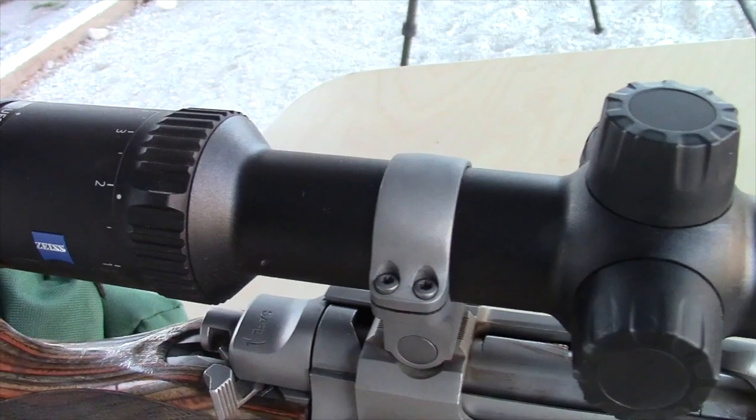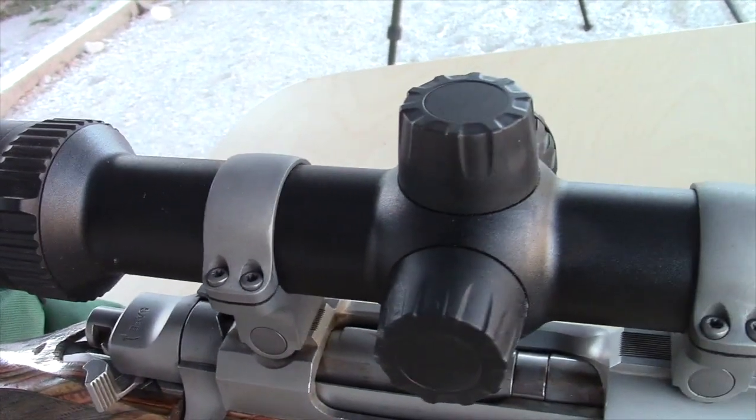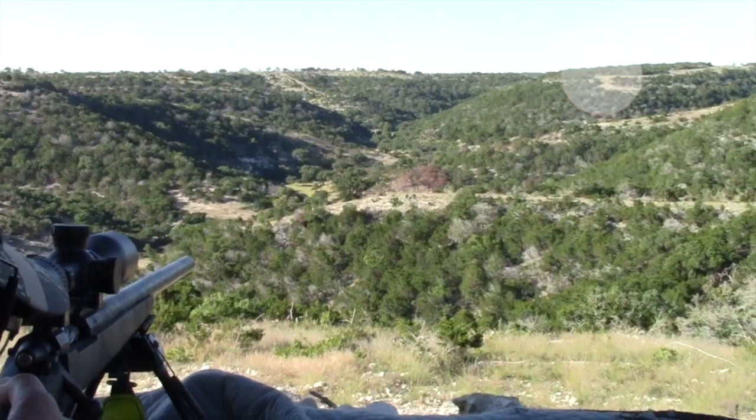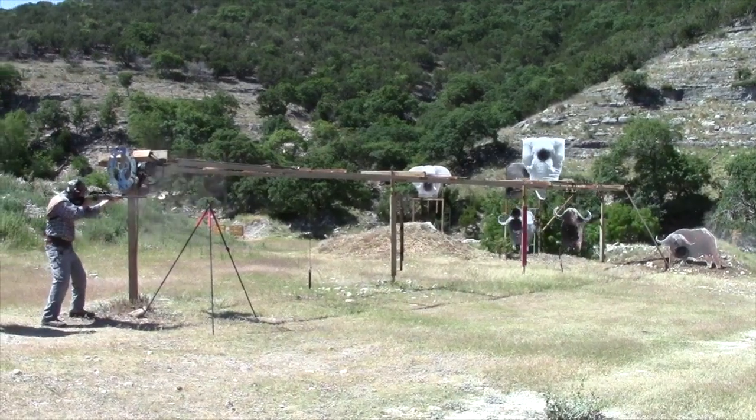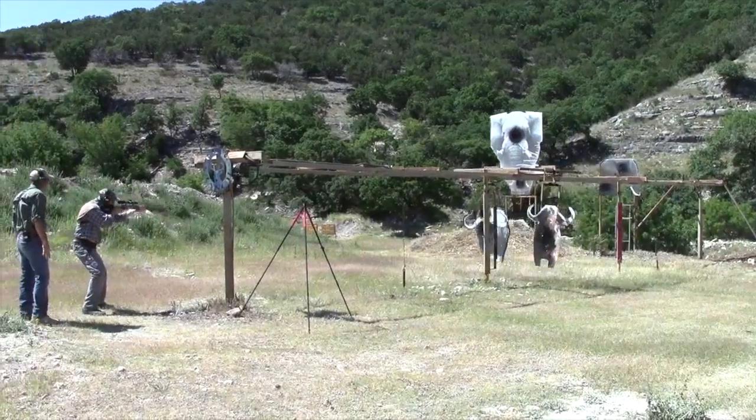I'm with Joel Harris from Zeiss at the FTW Ranch. Joel, you have the new Conquest V6 scope, and I've got to tell you, I'm making shots I never thought I could — as far as 1,200 yards so far — and with the other models, I'm making shots as far as 12 yards on charging elephants. So tell me what you have in store for SCI members now.